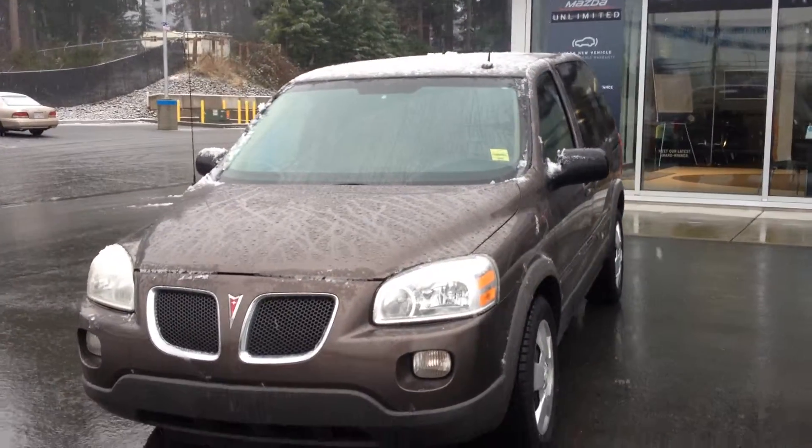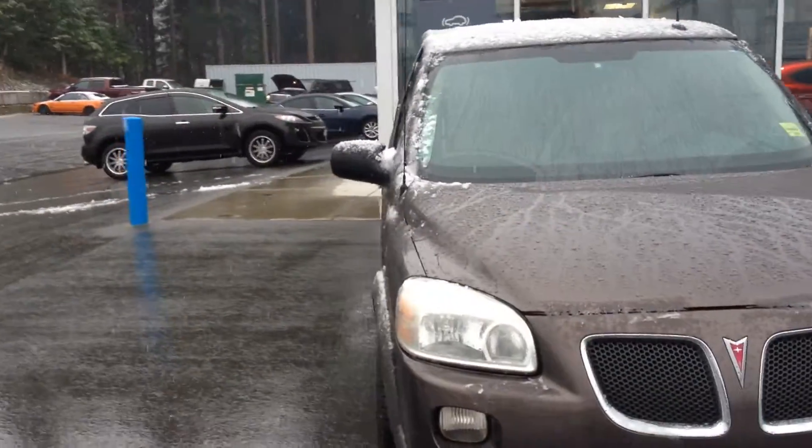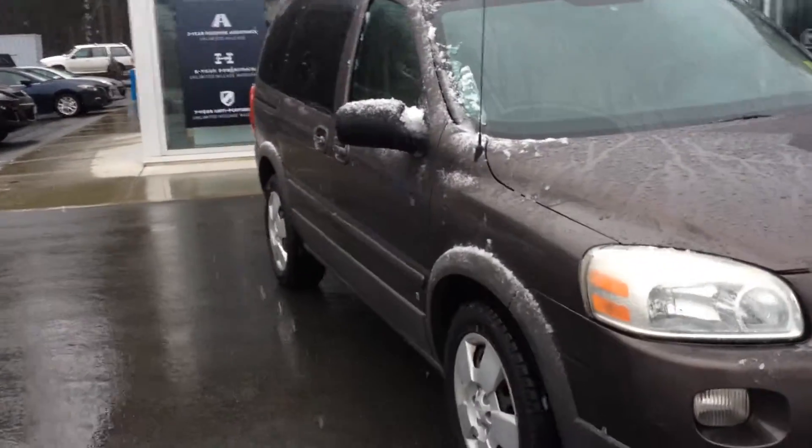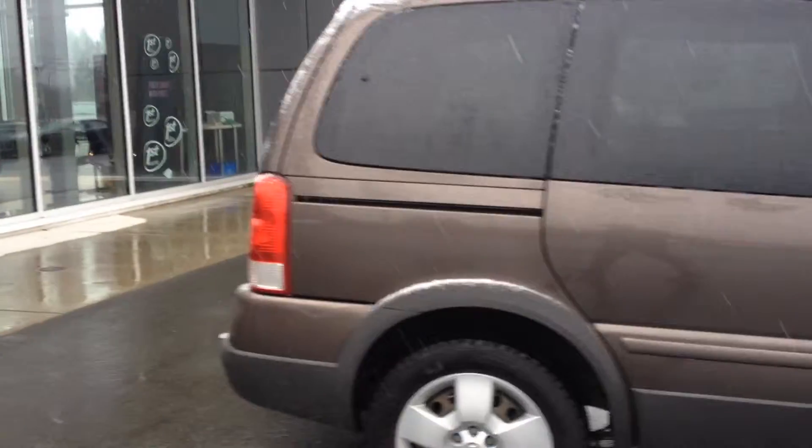Hello Jason! This is Brad DeRoche from Coastline Mazda. I wanted to give you an opportunity to see the 2008 Pontiac Montana that I have. The white one is gone now, but this one's still really low-K, great vehicle, all the things you need and still in the good price range.